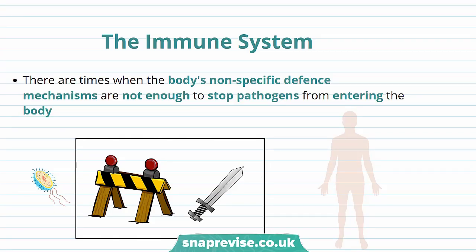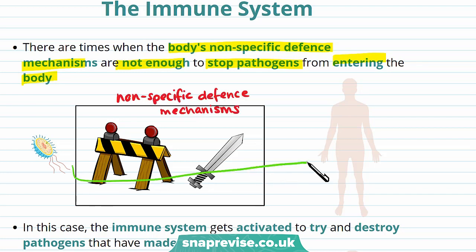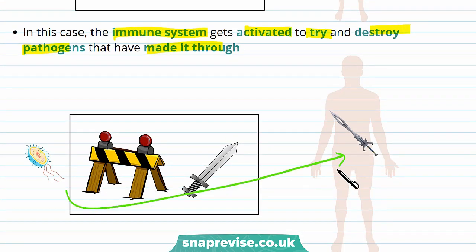Your immune system is extremely important in keeping you healthy. There are times when the body's non-specific defence mechanisms are not enough to stop pathogens from entering the body. Non-specific defence mechanisms include things such as your skin and your hair. Sometimes pathogens can bypass these mechanisms, and in this case the immune system gets activated to try and destroy the pathogens that have made it through. The immune system is actually better than the non-specific defence mechanisms at killing or defending against pathogens.